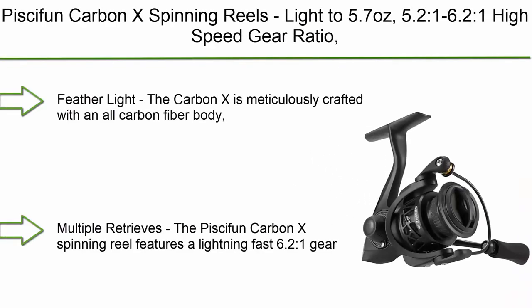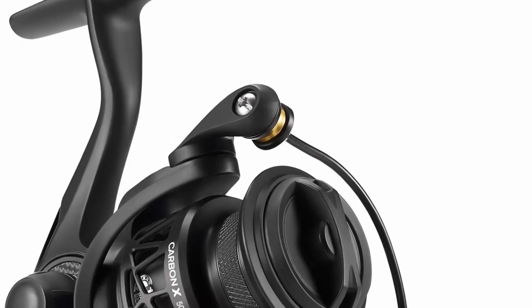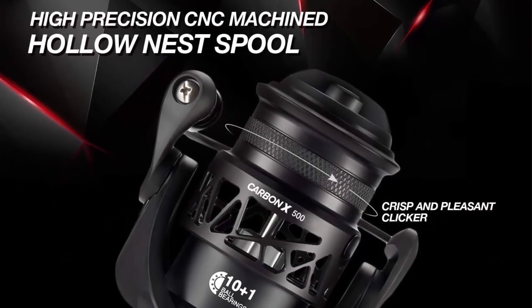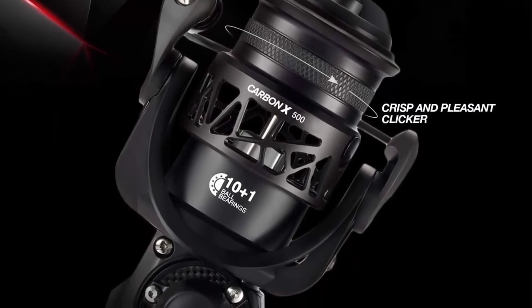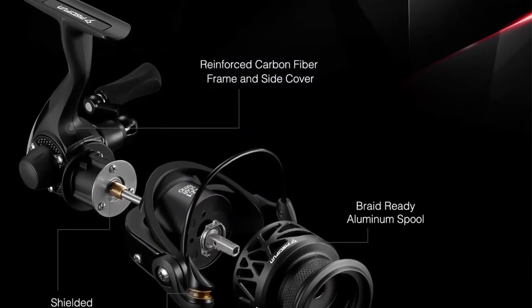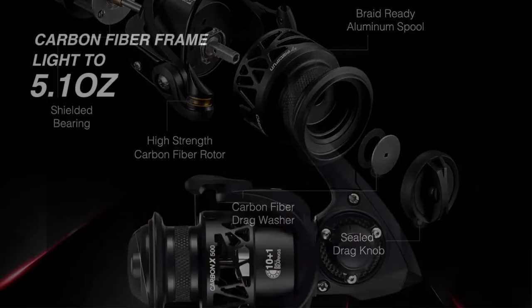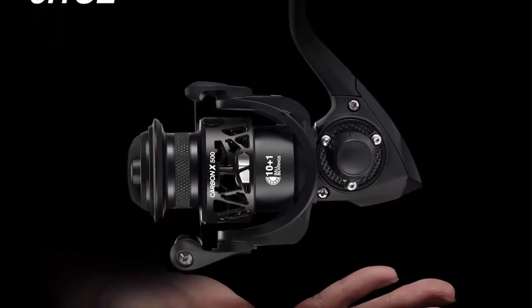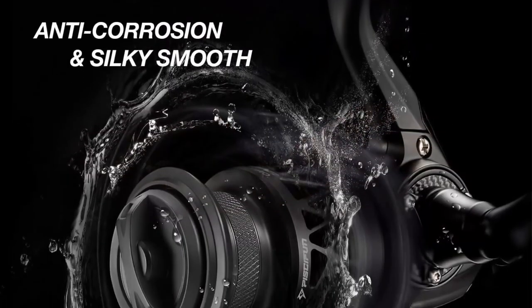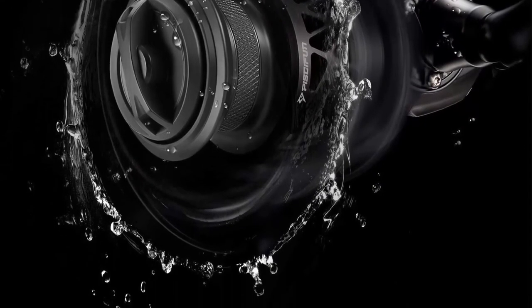Number 2: Pisafin Carbon X Spinning Reels — light at 5.7 ounces, 5.2:1 to 6.2:1 high-speed gear ratio, carbon frame and rotor, 10+1 shielded ball bearings, smooth powerful freshwater and saltwater performance. The Carbon X is meticulously crafted with an all-carbon fiber body, rotor and side plate, making it one of the lightest in its class at just 5.1 ounces, greatly reducing wrist fatigue over a long day of fishing. The Carbon X features a lightning-fast 6.2:1 gear ratio as well as a buttery smooth 5.1:1 in the 1000 model — the perfect combination. The high-speed retrieve helps anglers battle strong, fast-running fish, while the moderate speed is ideal for finessing your next trophy catch.